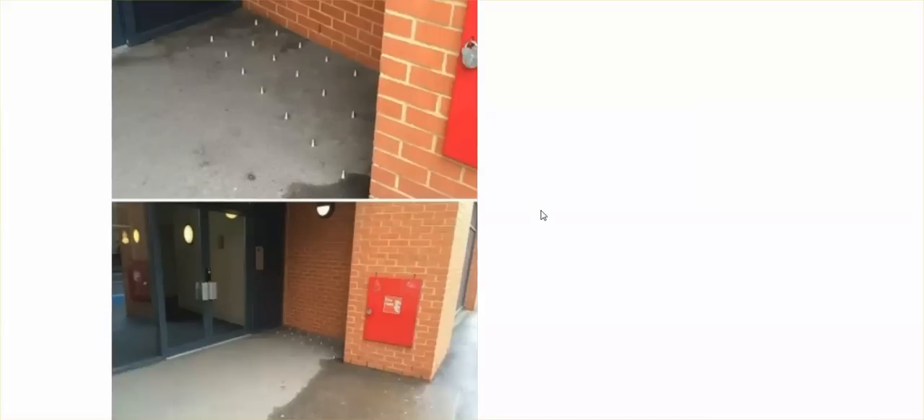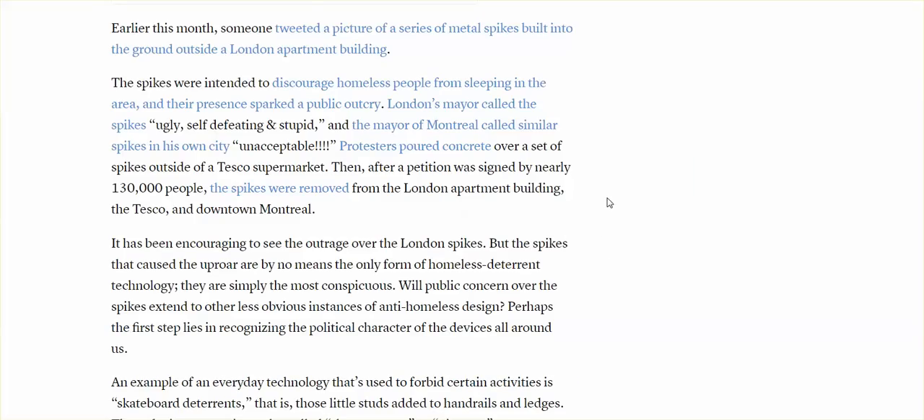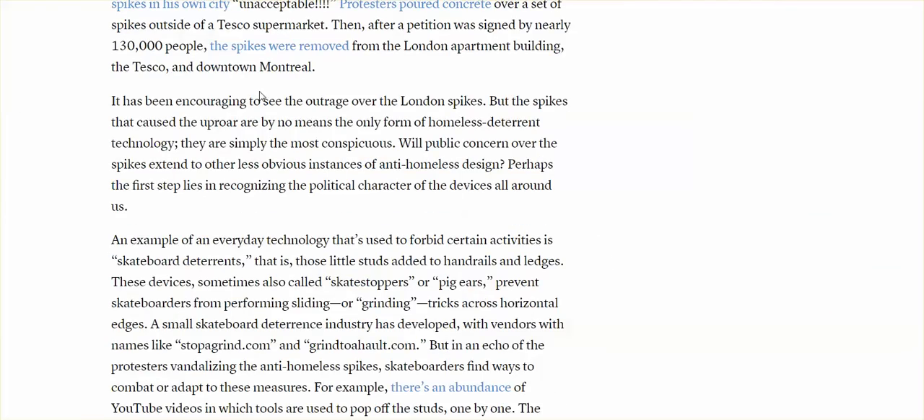Spikes. This is a London apartment building. I'm going to start on a positive note: public outcry. Public outcry in London and Montreal and outside a Tesco supermarket — a petition signed by nearly 130,000 people. The spikes were removed from this London apartment building, removed from Tesco, and from downtown Montreal. So public outcry does work.